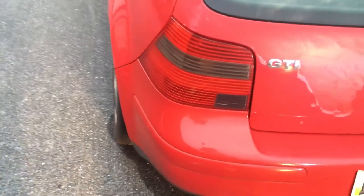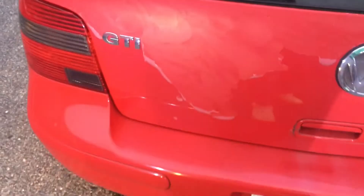Regular body. It's sitting on coilovers — I don't know which ones. I didn't get a chance to take the wheel off and look yet.